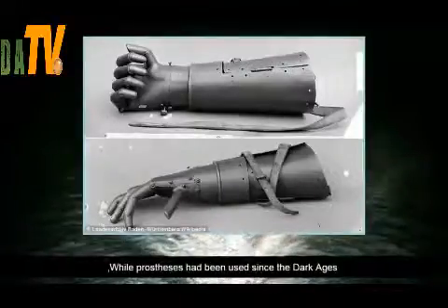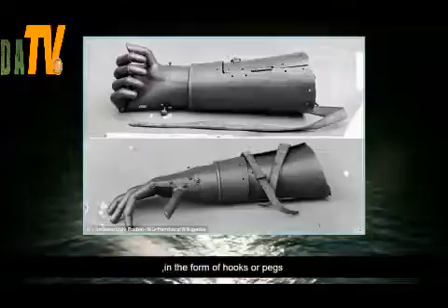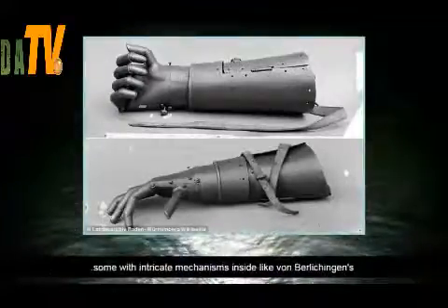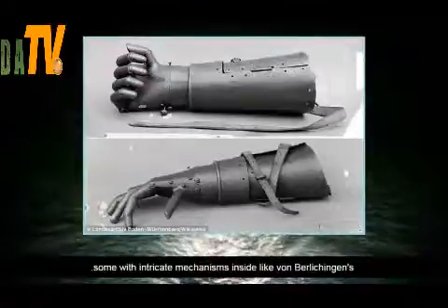While prostheses had been used since the Dark Ages in the form of hooks or pegs, the Renaissance led to the development of lifelike hands made of metal or wood, some with intricate mechanisms inside like von Berlichingen's.